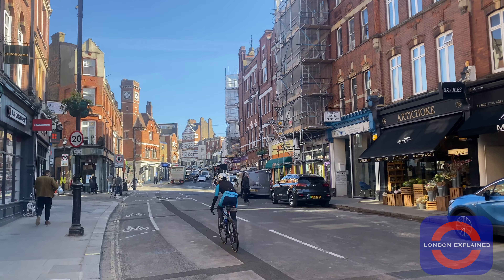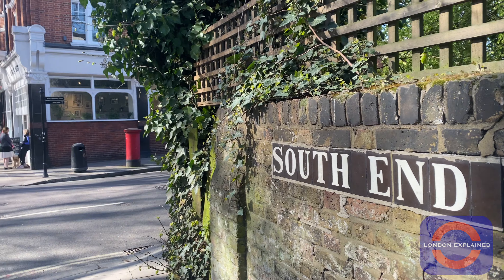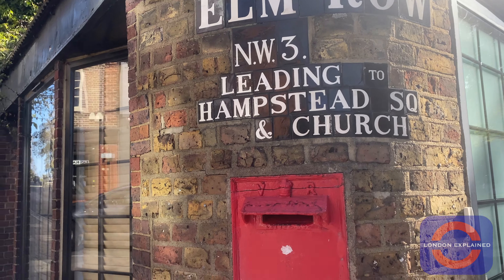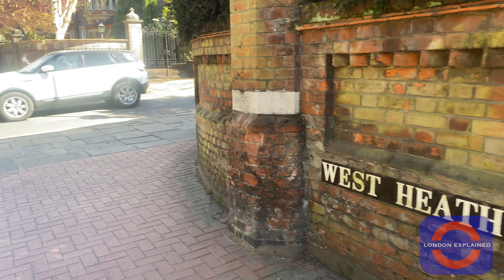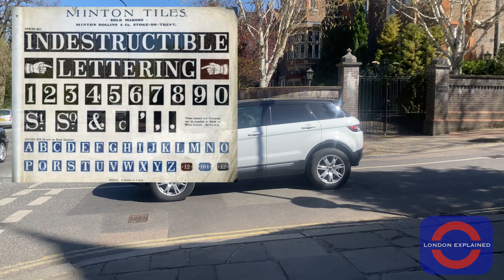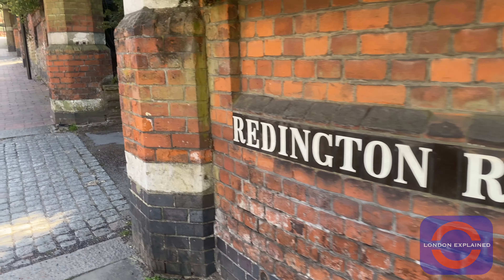Another eye-catching feature of Hampstead streets are its road signs which are individually tiled. This is very unique to the postcode of NW3, as well as NW6 which covers West Hampstead. These road signs were first manufactured in 1905 by Minton Tiles, who called them indestructible lettering. To be fair to Minton Tiles, they weren't really overselling them because they still exist today.